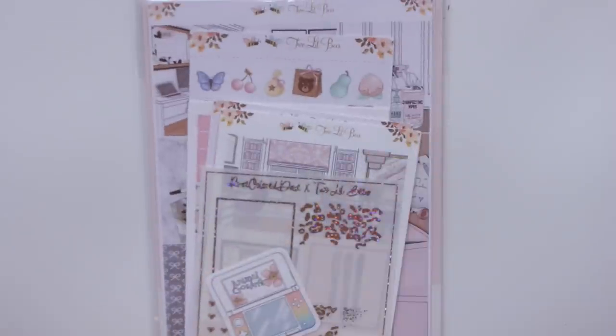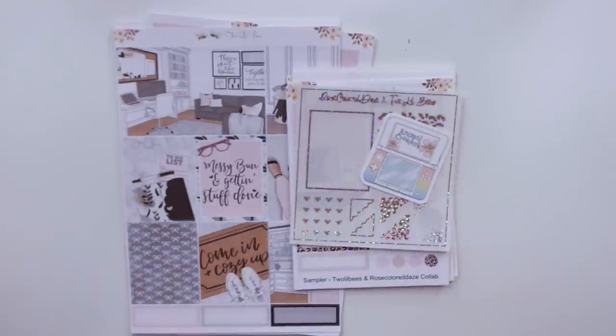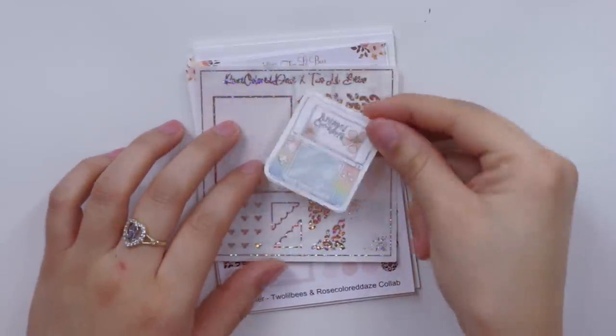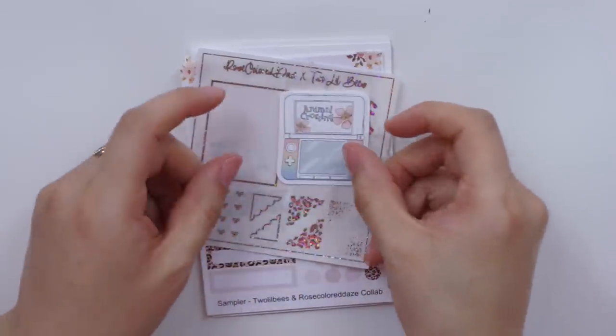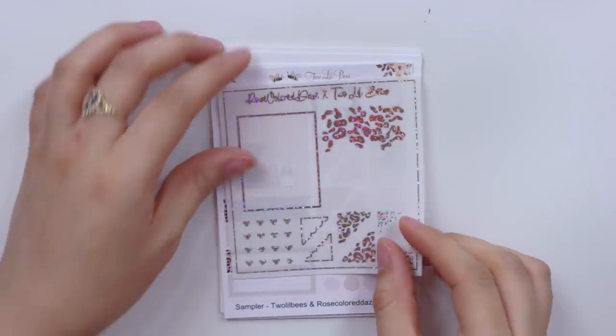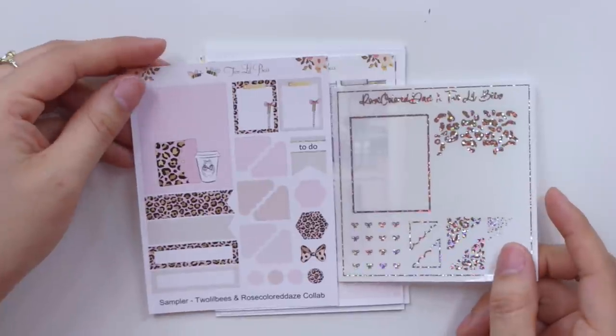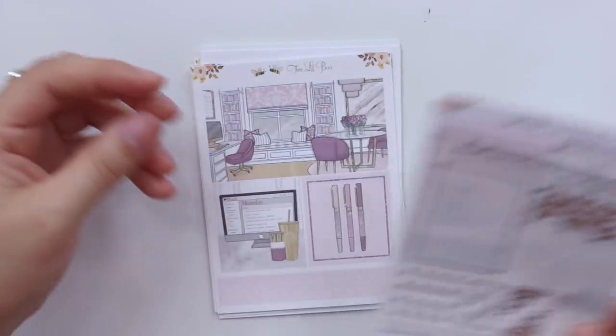Next up, Two Little Bees — I have two orders and I'm so excited. You'll see a big Animal Crossing theme if you haven't already, since that's been huge in both my life and the planner community. On the first order I got a couple of freebies: a cute Animal Crossing Switch sticker die cut freebie that I'm putting in my planner, and a freebie in collaboration with Rose Colored Days which is all about leopard print — I'm obsessed with it. I think these two go together and it was a sneak peek to a kit I'll be hauling in a second.